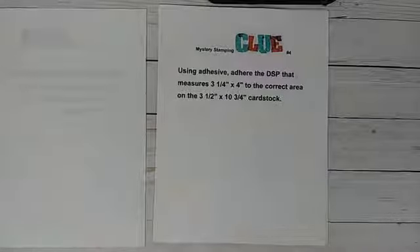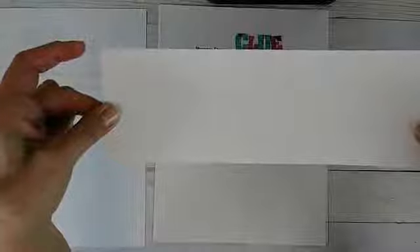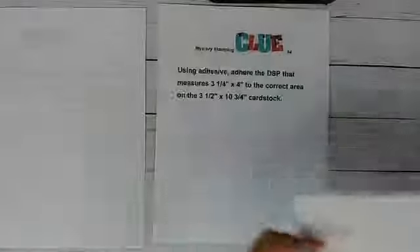Clue number four. Using adhesive again, you're going to adhere the DSP that measures three and a quarter by four inches to the correct area on your three and a half by ten and three quarters cardstock. So this is that three and a half by ten and three quarters cardstock — you scored it according to the clue. Right here on this left side is where you're going to adhere down that DSP, or designer series paper. Hopefully that makes sense.